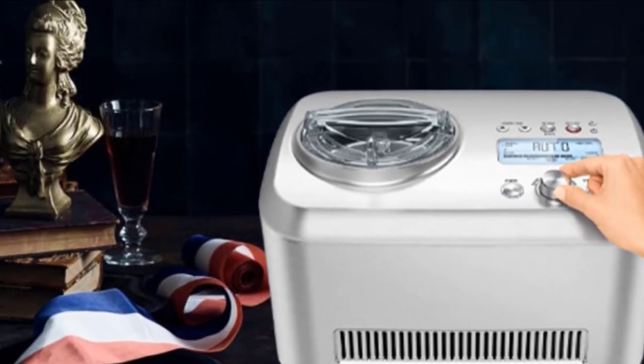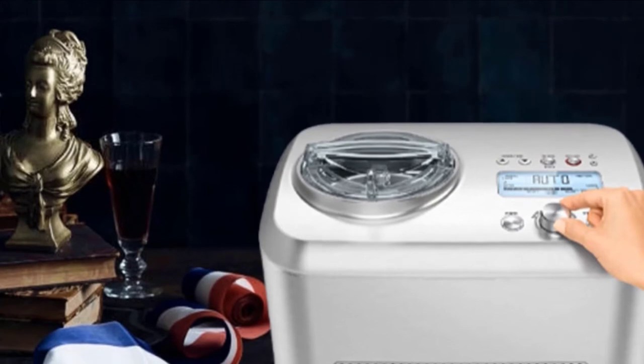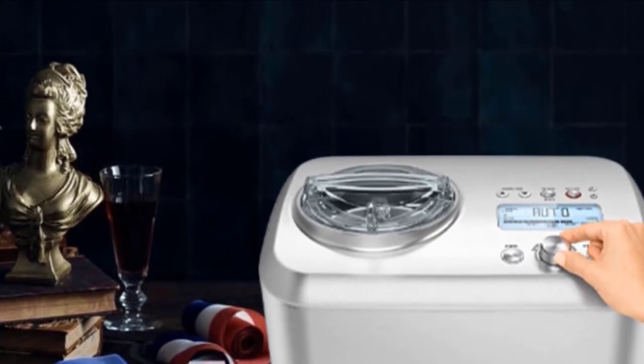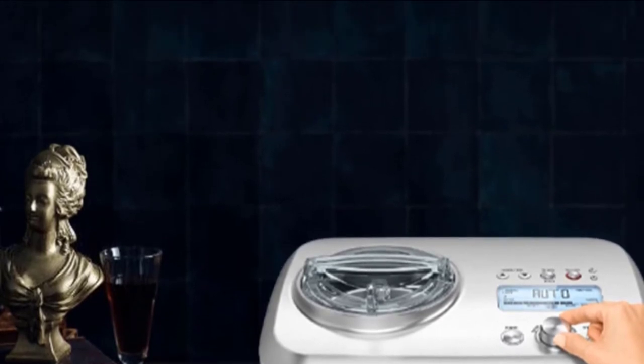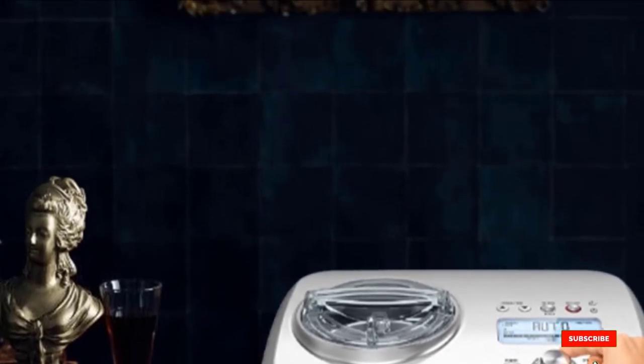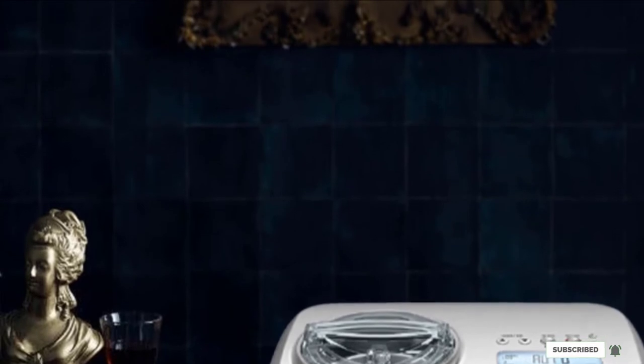The only downside is there isn't a slower-churn setting for gelato. Keep in mind that this investment piece takes up a lot of room, so it might not be ideal for those with small kitchens, and the compressor makes it the heaviest ice cream maker on the list at a whopping 30 pounds.